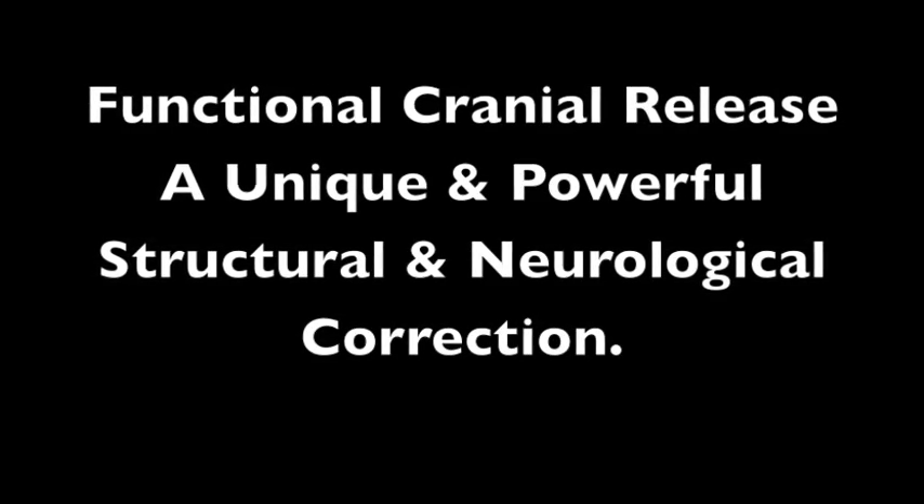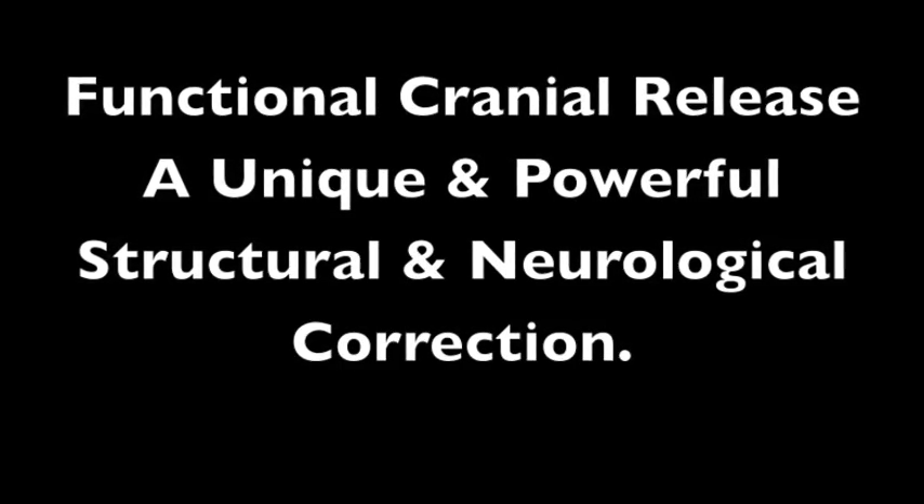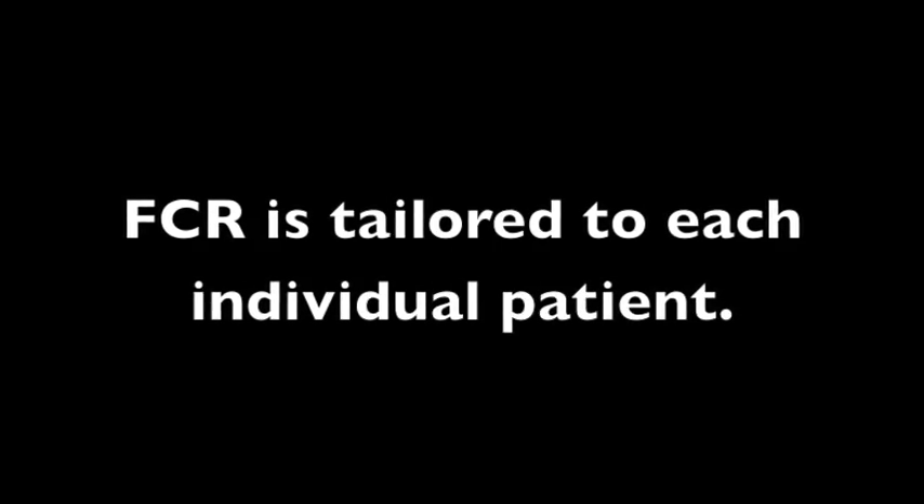Hi, this is Dr. John. In this video, you will learn why functional cranial release is a unique and powerful structural and neurologic correction. FCR is also not done the same on each patient, but is tailored to each individual.